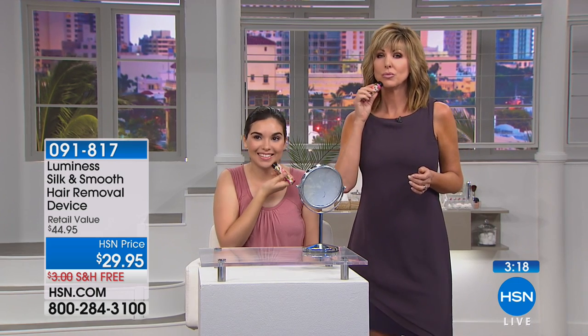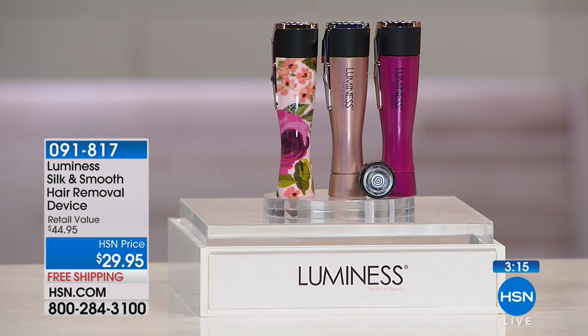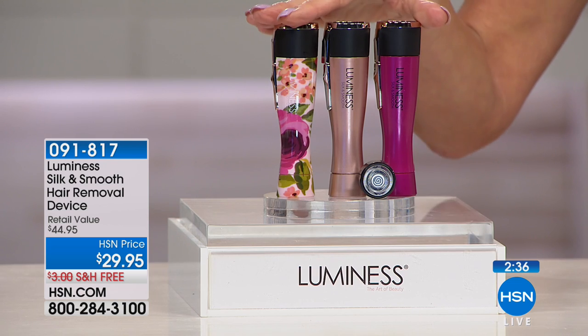Luminesce brought this to HSN — they are the originals. There are a lot of copycats. When you find something that works and is pain-free, you start seeing comparisons. They are not using sonic technology, and if they are using another type of hair removal system, it's not pain-free. Be careful. They might be a little more affordable, but they most likely won't have sonic technology or pain-free hair removal.